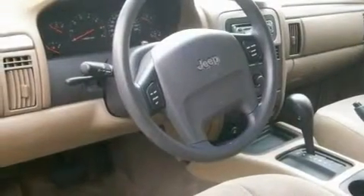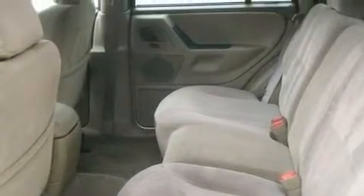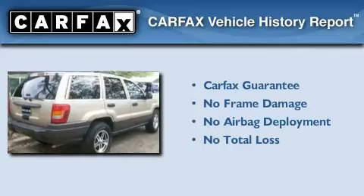Its top features include cruise control, steering wheel mounted controls, a rear window defroster, aluminum wheels, a sentry key theft deterrent system, roof rails, halogen headlights, an anti-lock braking system, a rear window wiper, and folding rear seats. Not to mention that this Jeep qualifies for the Carfax buyback guarantee.